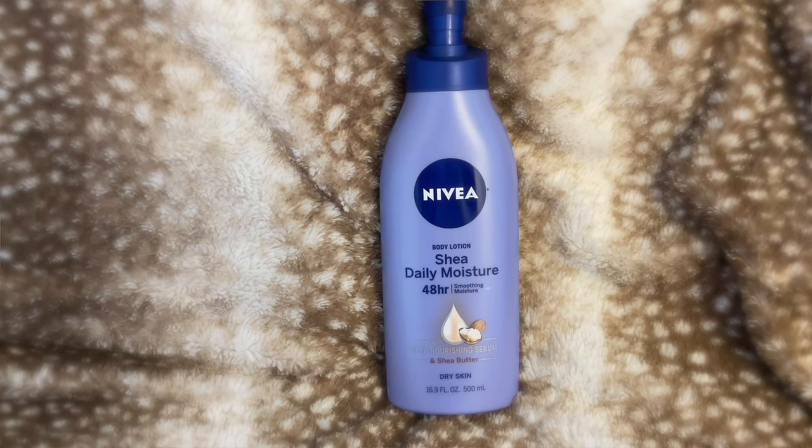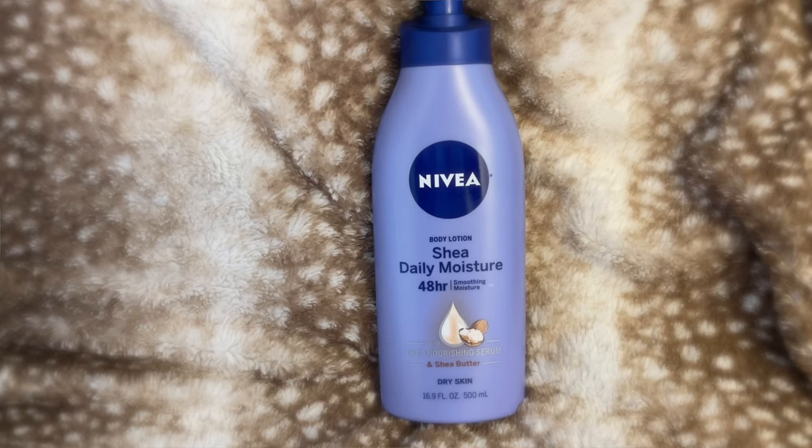Next up is the Nivea Body Lotion — Shea Daily Moisture for 48-hour soothing moisture. It features a deep nourishing serum and is made for dry skin. I like that it has Shea Butter in there, because the Shea Butter helps add that additional moisture. This one does have a little bit of fragrance, but it's not an overly fragrant lotion. If you like the smell of Shea Butter, this is going to be a go-to for you. It's especially great after a shower while your skin is still damp — you get that faint smell of Shea Butter and it really does help hydrate and moisturize dry skin.